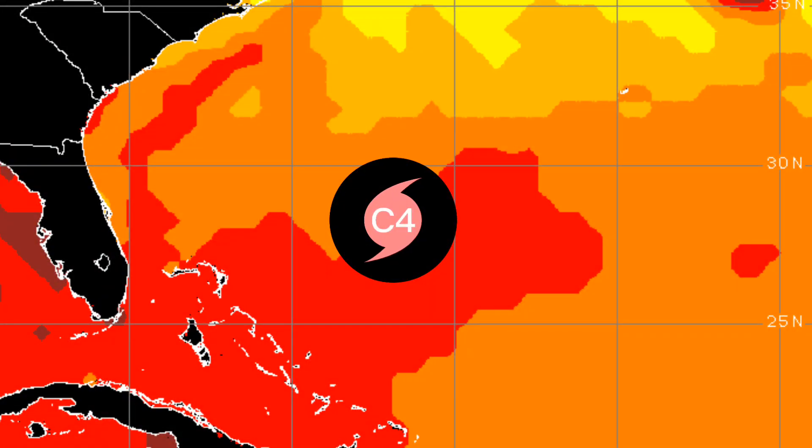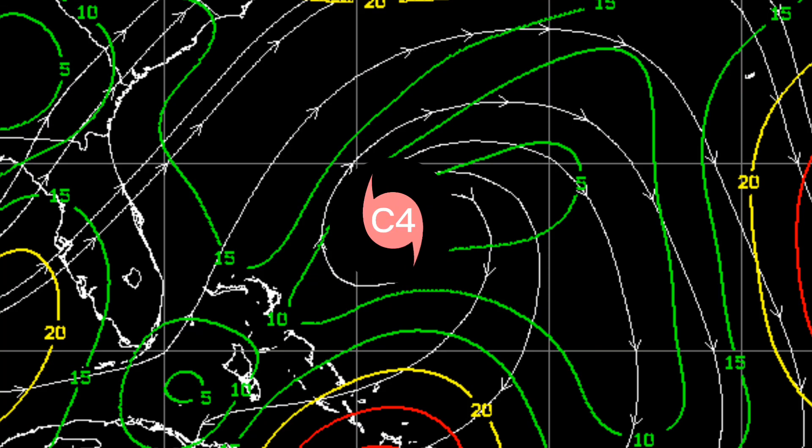This rapid intensification cycle shall be triggered by favorable environmental conditions, featuring very warm sea surface temperatures reaching 30 degrees Celsius, and low vertical wind shear reaching around 5 to 10 knots for now.